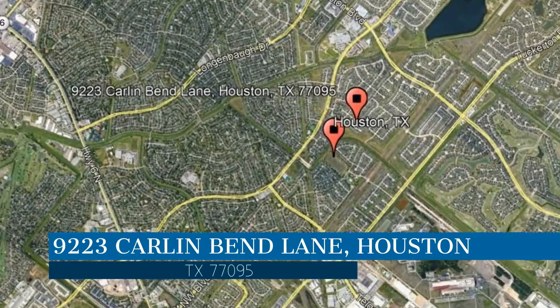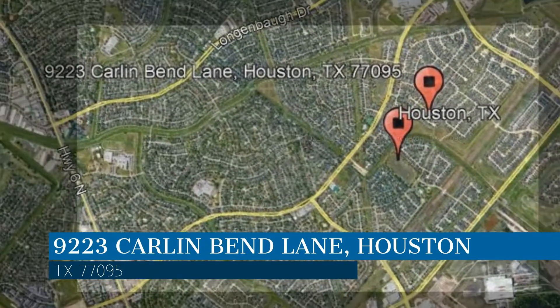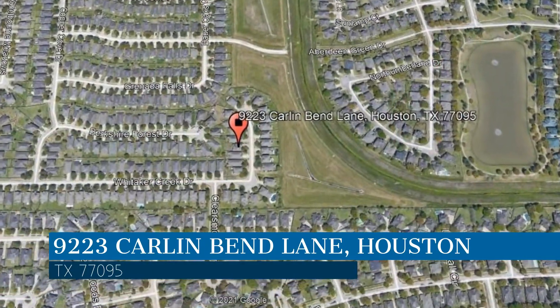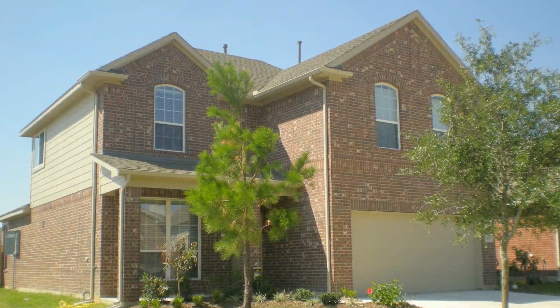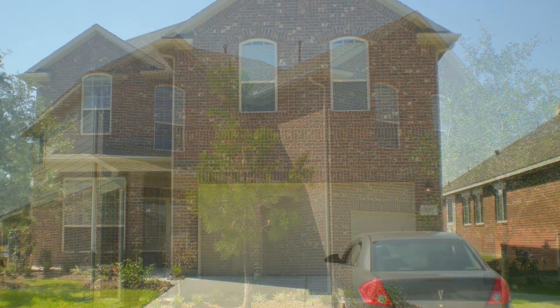Check out this available property and make it yours today. This property is located at the address on your screen. It features 2,271 square feet of living space and a garage.